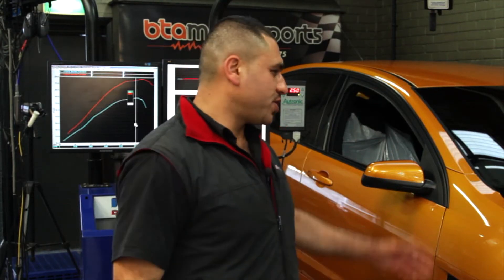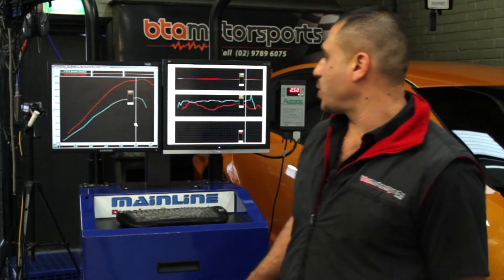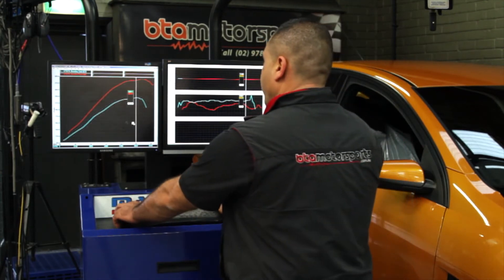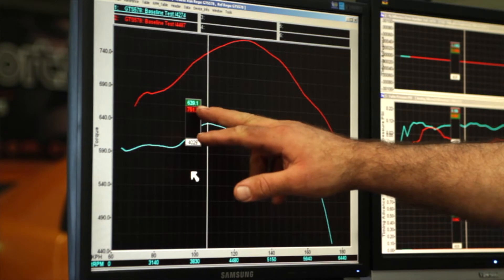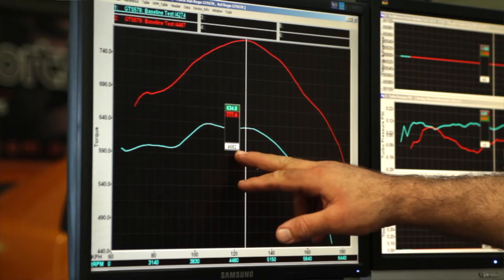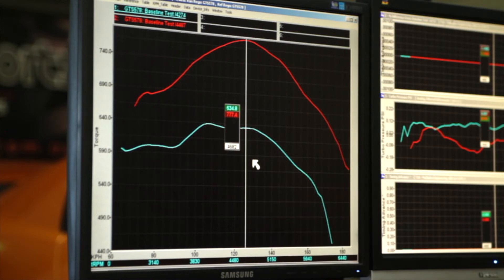We've just finished tuning this beautiful E2 HSV GDS. We've gone from 228 rear-wheel kilowatts to 281, so we've picked up approximately about 60 kilowatts. Our torque has gone from peak torque at 4,000 RPM of 639 newton metres up to 757, and our peak torque at 4,682 RPM is 777 newton metres of torque.